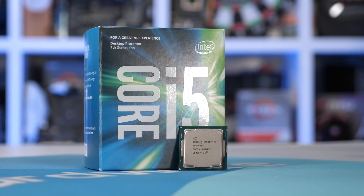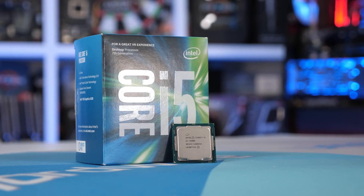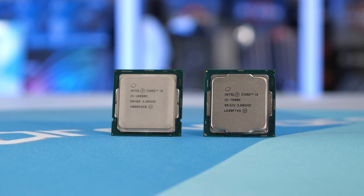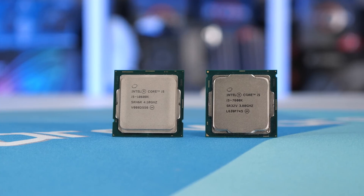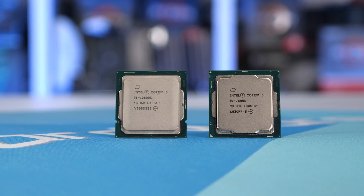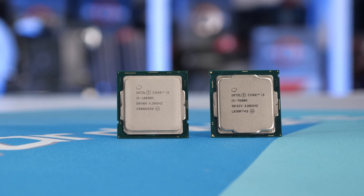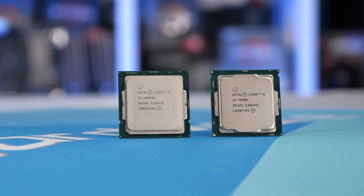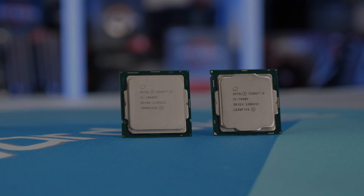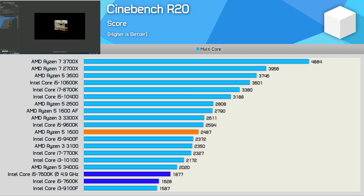The 7th gen core processors were tested on the ASRock Z270 Taichi motherboard. The 8th and 9th gen processors were tested on the Gigabyte Z390 Aorus Ultra, and the new 10th gen Intel Core processors on the ASUS ROG Maximus 12 Extreme. The Ryzen processors were all tested on the Gigabyte X570 Aorus Master. All configurations used the GeForce RTX 2080 Ti, 32 gigabytes of DDR4-3200 CL14 memory, and a Corsair Hydro Series H150i Pro 360mm all-in-one liquid cooler. We'll start with the productivity benchmarks and then move into the gaming tests.